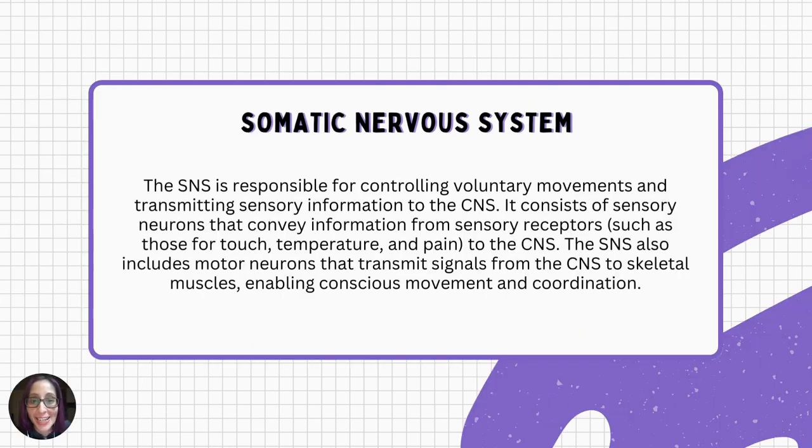Let's dive into the somatic nervous system, which is part of the peripheral nervous system. The somatic nervous system is responsible for controlling voluntary — conscious — movements, and transmitting sensory information to the central nervous system. It consists of sensory neurons that convey information from sensory receptors — such as those for touch, temperature, and pain — to the central nervous system. It also includes motor neurons that transmit signals from the central nervous system to skeletal muscles, enabling conscious movement and coordination. The main function is sensory input and movement control.